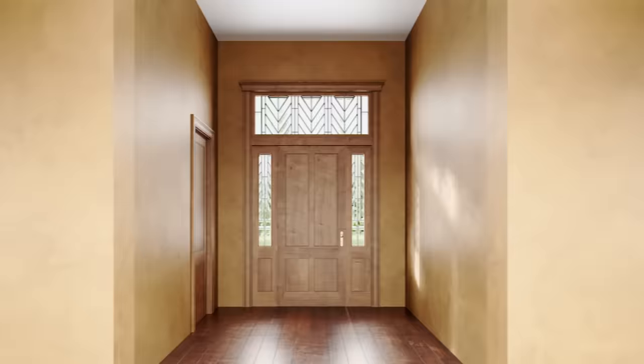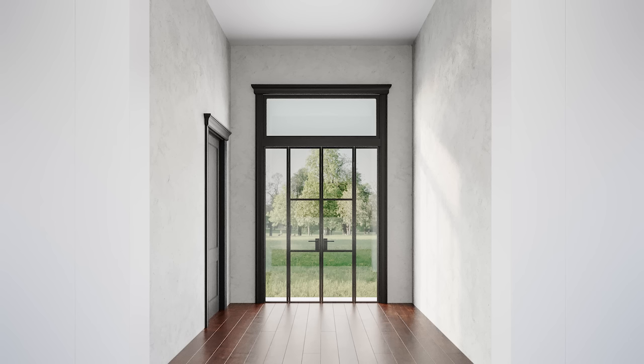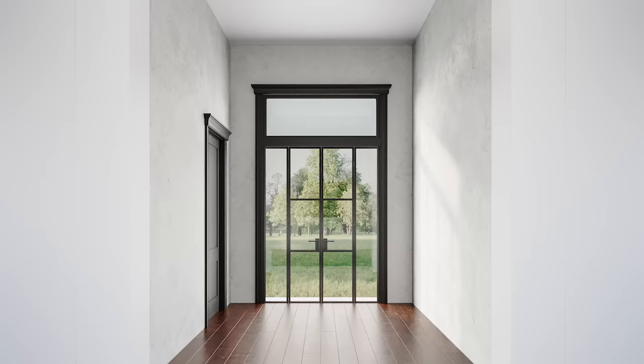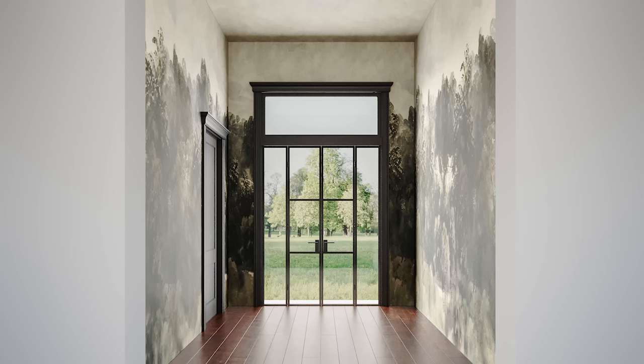Naz feels the walls in the original room have no life. She proposes a wallpaper featuring a beautiful landscape to bring the outdoors inside, so that standing inside feels almost like looking outside. For an elevated approach, she suggests commissioning an artist for a custom mural to fully bring the space to life.